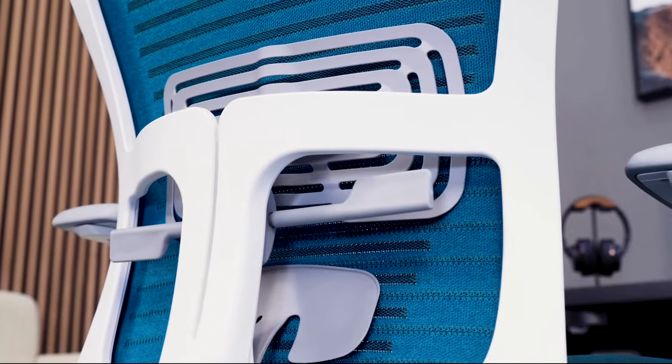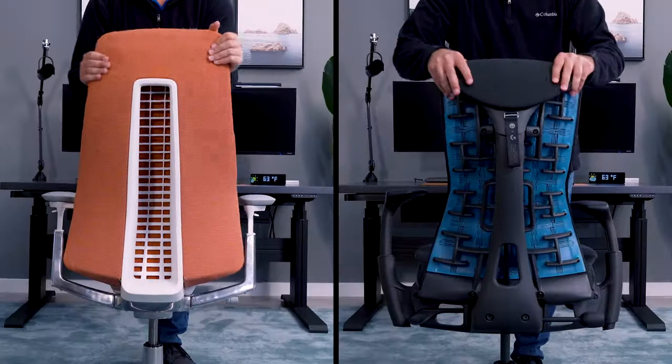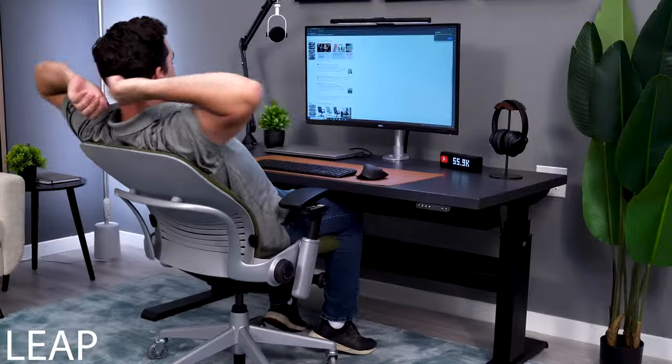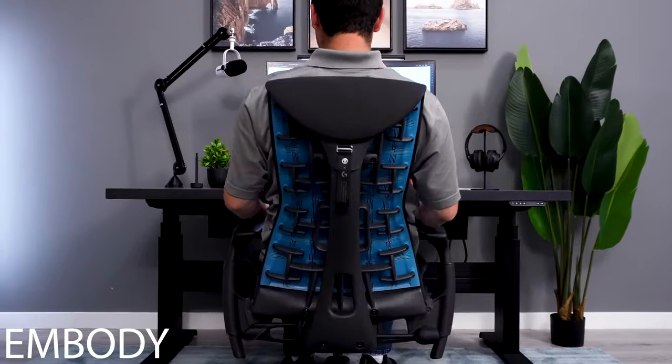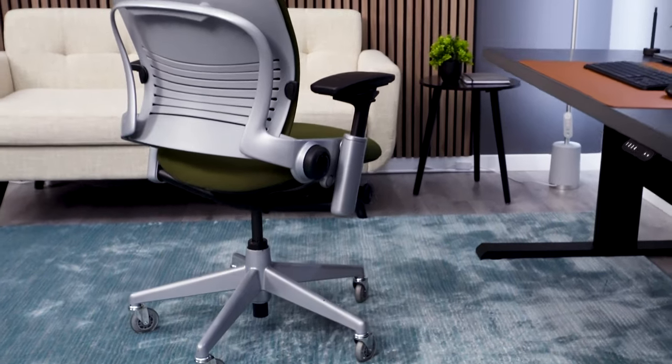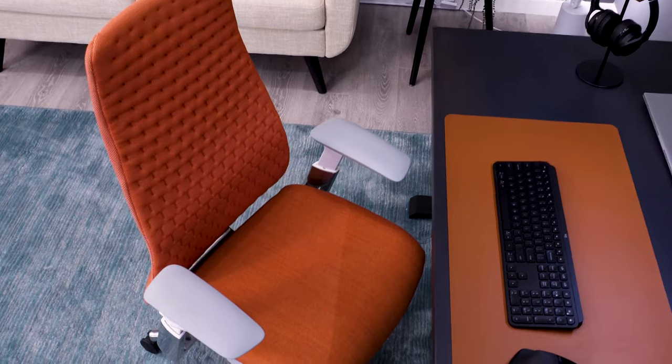I've had the opportunity to test hundreds of ergonomic chairs for thousands of hours over the past decade. In that time, there's only been three chairs that I've given the coveted S-tier ranking, which basically just means the best of the best, and two of those chairs we are going to take a look at today — the Steelcase Leap and the Haworth Fern.